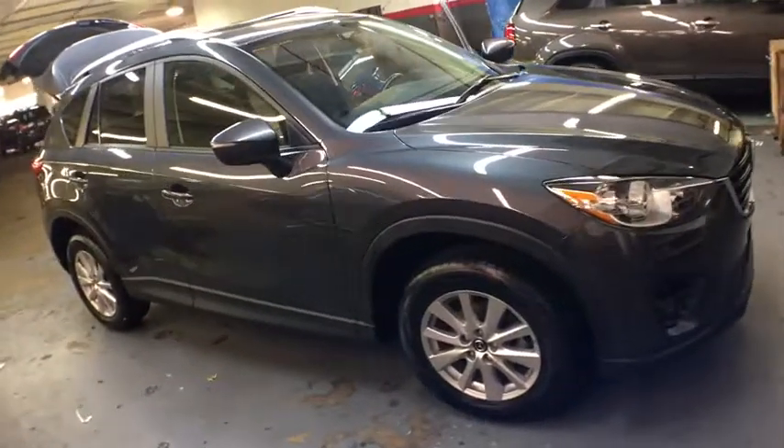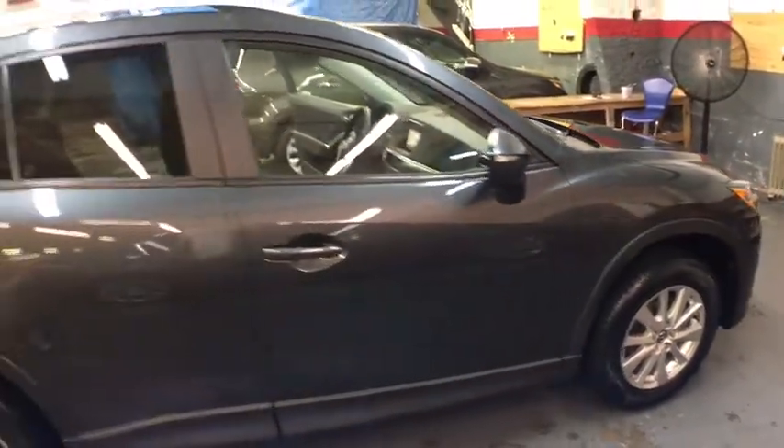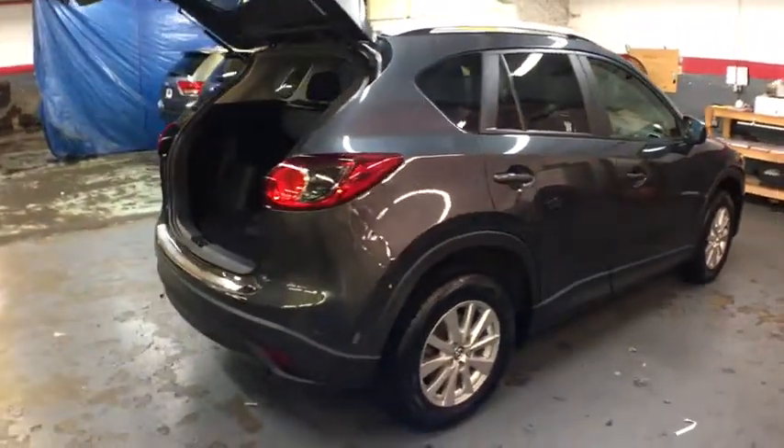The 2016 Mazda CX-5. With its fuel-efficient engine, engaging driving experience, and daring styling, the Mazda CX-5 is a good pick for those seeking a sporty yet thrifty crossover SUV.